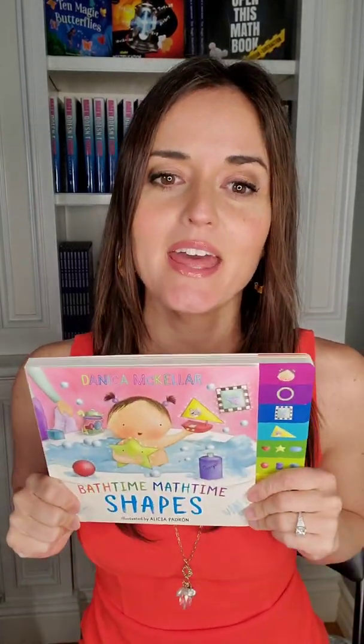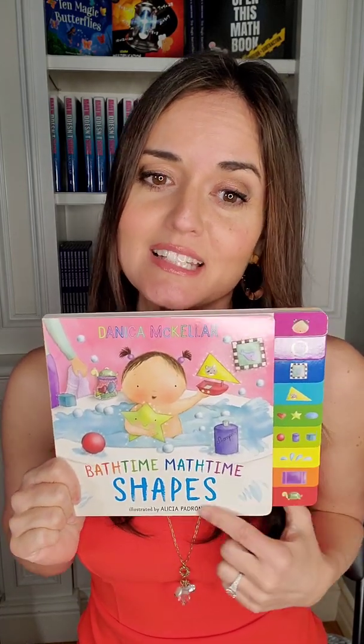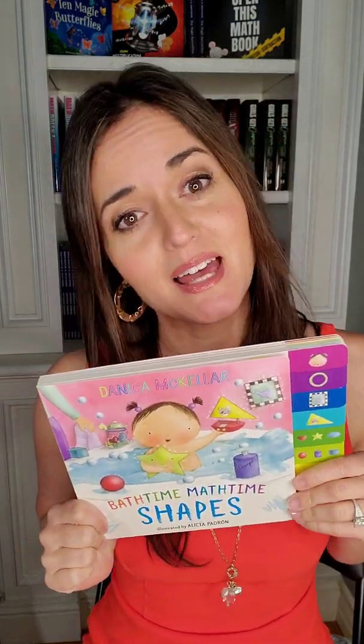Hi, this is Danica McKellar, and I am going to do a little story time reading of my book, Bath Time, Math Time, Shapes, written by me and illustrated by Alicia Padron, who is absolutely amazing.